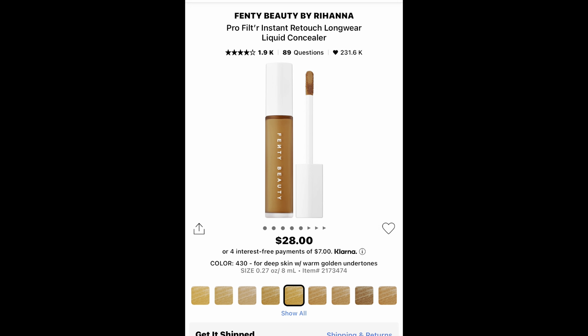The last concealer I'm looking to get is the Fenty Pro Filt'r Retouch Longwear Concealer. I really like this one from what I've seen online. With Fenty, the shades do something weird on my skin, so I'm going to have to go in the store and actually look at the Fenty concealers and pick the best one out. But I do plan on trying it out during the sale.